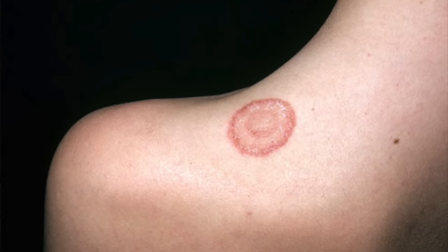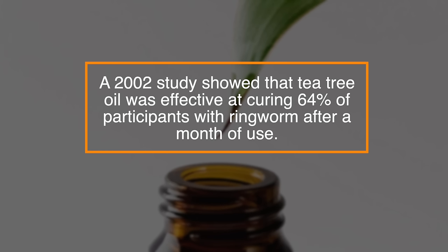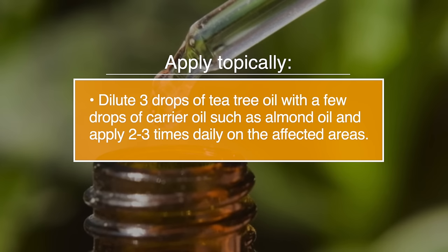Number eighteen, ringworm. Ringworm is a highly contagious fungal infection, and a 2002 study showed that tea tree oil was effective at curing 64% of participants with ringworm after a month of use. To apply it, dilute three drops of tea tree oil with a few drops of a carrier oil such as almond oil, and apply it two to three times daily on the affected area.